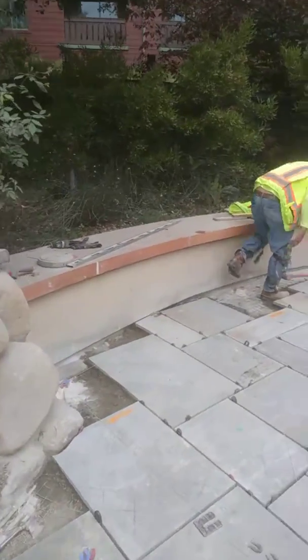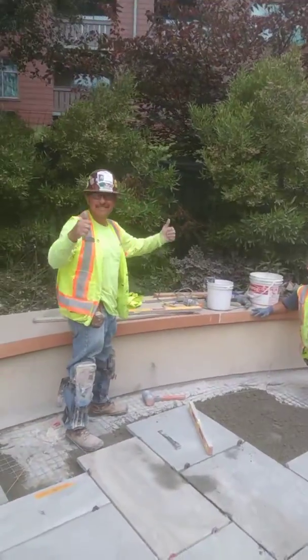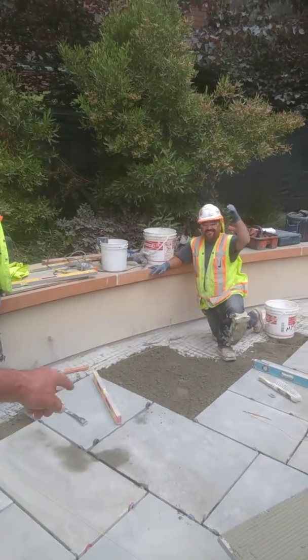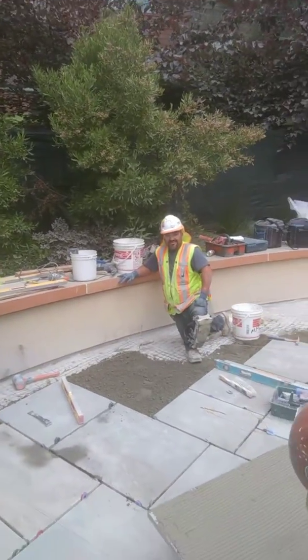This is our crew over here. There's Bobby — he's playing foreman this week. You're on YouTube guys, say hi. It's actually dry pack right here, and then they butter the back of the stone and set it in that dry pack.